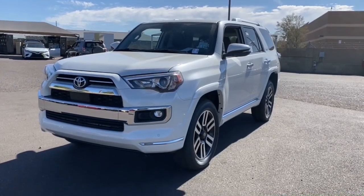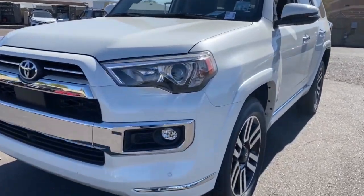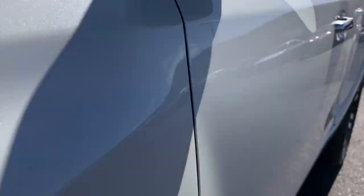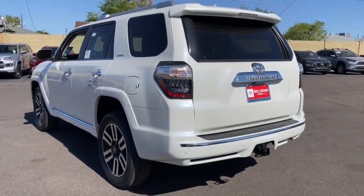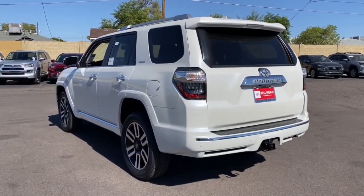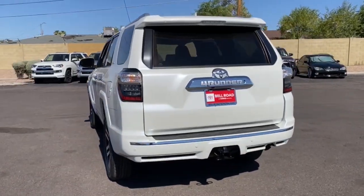Introducing the 2023 Toyota 4Runner. This rugged 4Runner delivers serious off-road capability, a comfortable interior, and family-friendly practicality. Enjoy the great outdoors like never before in this astonishingly versatile vehicle.